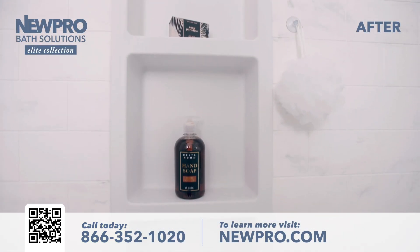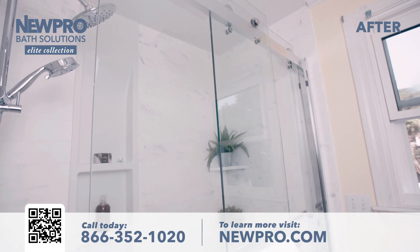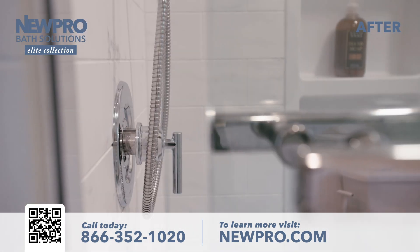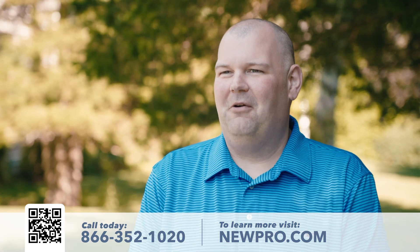We got great storage in our new shower, great glass doors that are easy to clean, and all of the surfaces as part of the new shower are easy to clean — which really looks great and is just a cleaner experience using our shower.